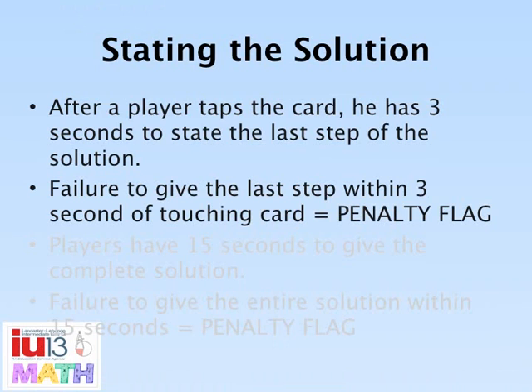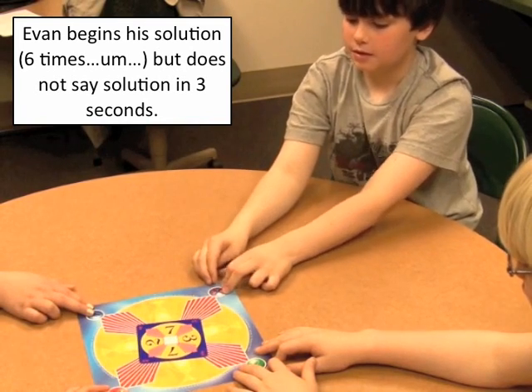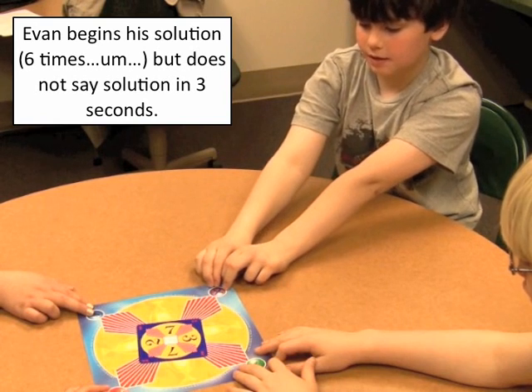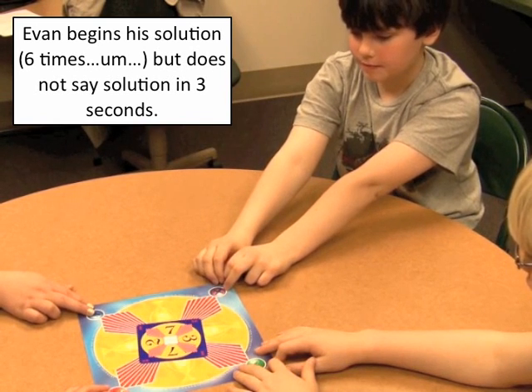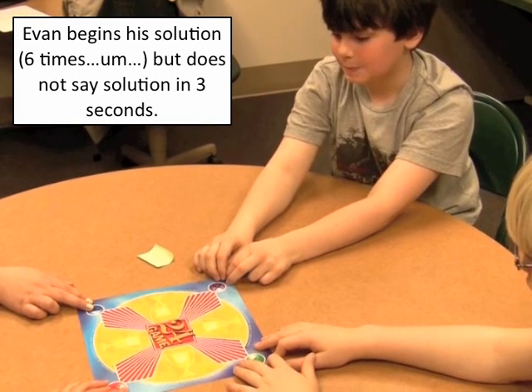After a player taps the card, he has three seconds to state the last step of their solution. Failure to state this last step will result in a penalty flag, and the card is returned to the play deck. [Demo: 'Six times... um...'] That's time. That card goes to the back of the deck.